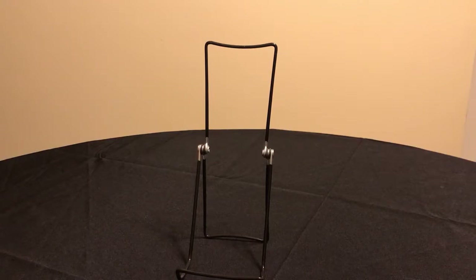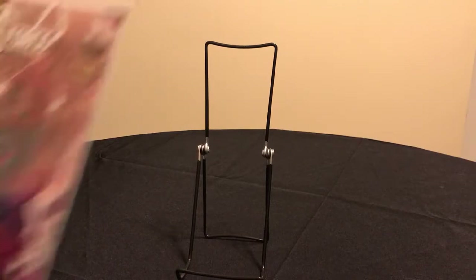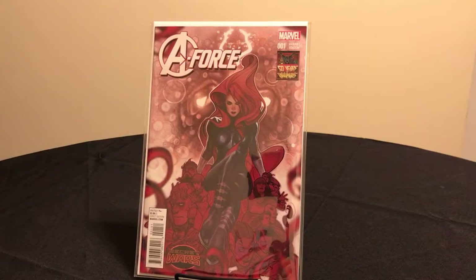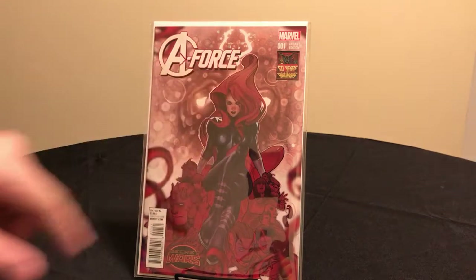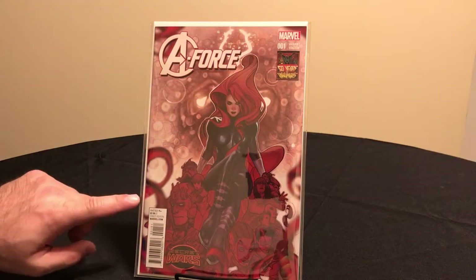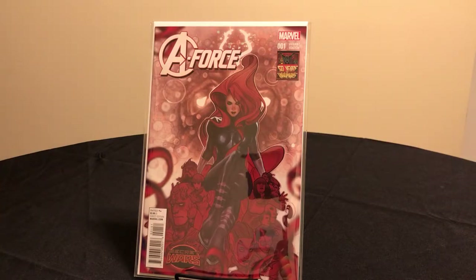This is A-Force number one — the Adam Hughes variant celebrating 50 years of the Inhumans, with Medusa on the cover. This is a 1-in-50 variant, which means retailers had to purchase 50 copies of the regular cover in order to qualify to purchase one of these Adam Hughes covers. That's what the variant ratio means.